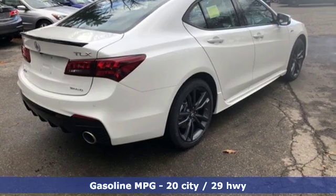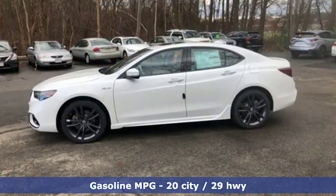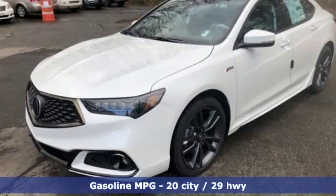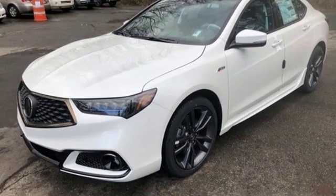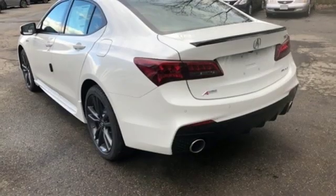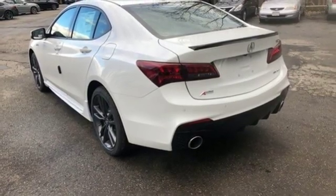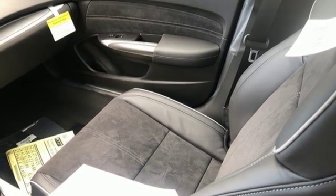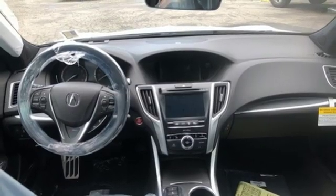Features include streaming audio, front heated and ventilated bucket seats, doors and push button start proximity key, power sliding and tilting sunroof, V6 engine, sport suspension, external memory control, dual zone climate control, gas pressurized shocks, auto dimming rear view mirror and power heated mirrors.